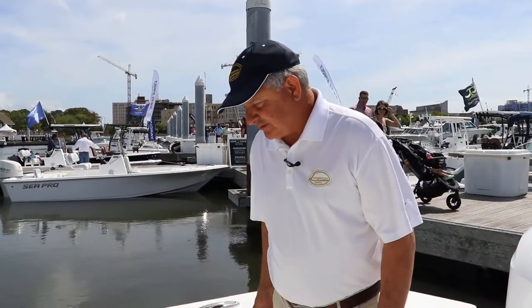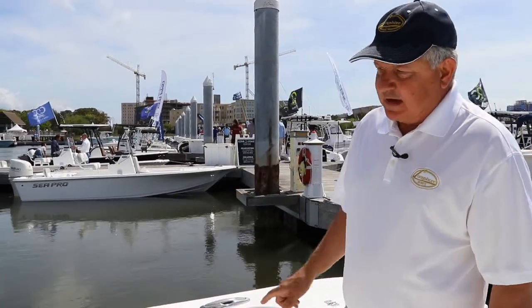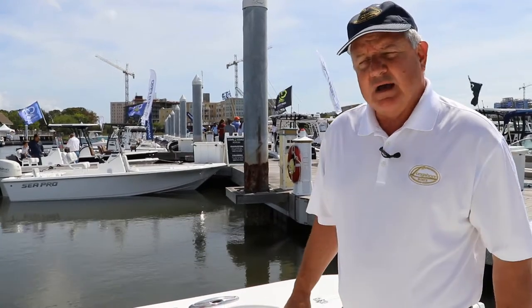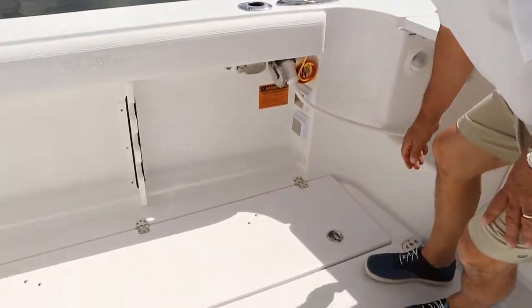Nice big fish boxes on the 370, port and starboard, fully insulated with the decks insulated. We have gasketed lids, double access points, and each one is macerated separately. Really nice, tight-fitting setup.